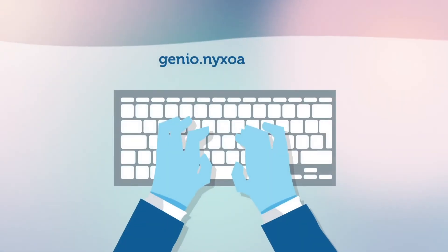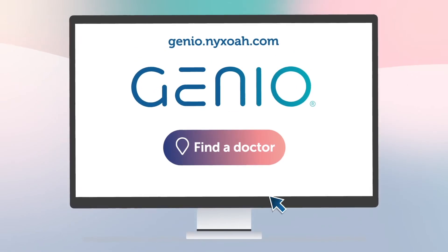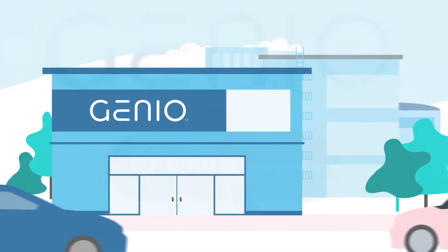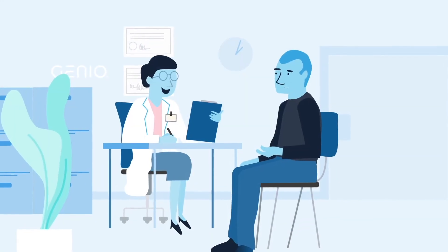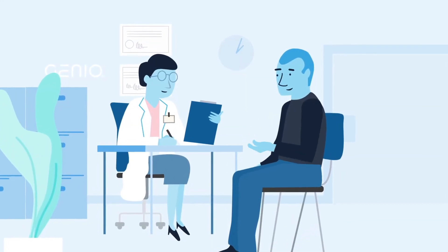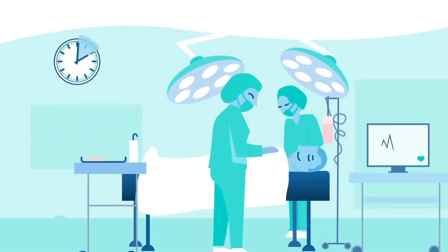Head over to our website and find out if you qualify for Genio. Then you'll be referred to the closest expert sleep centre, where you'll get diagnosed by an ENT surgeon trained and certified for the Genio implantation.